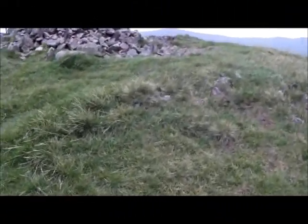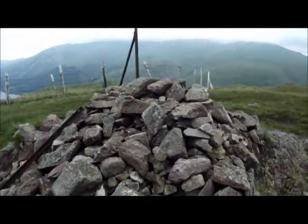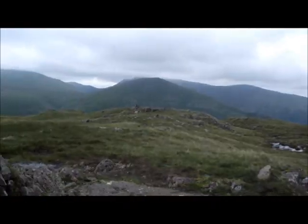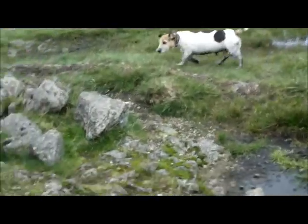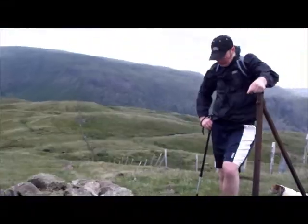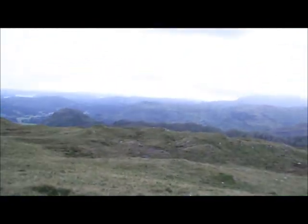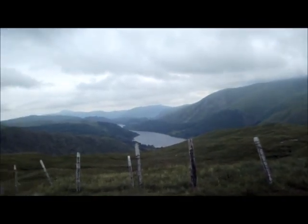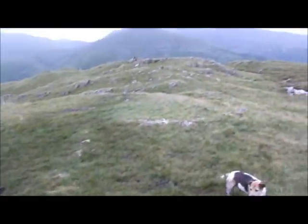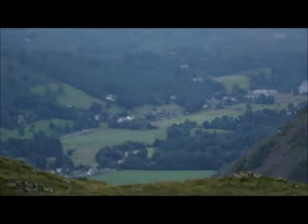Well, it looks like we've reached the summit now of Steel Fell — our last destination of the day. The question is which cairn is the highest point — is it this one or that one there? I'd say this is the highest point. Looking back into Thirlmere. Bit windy, but great views.